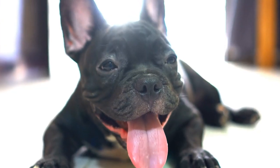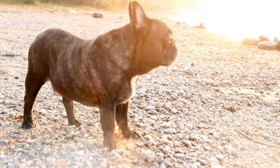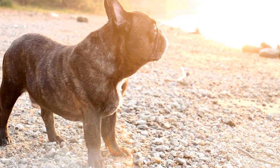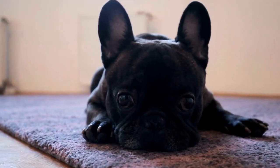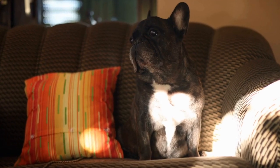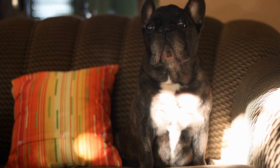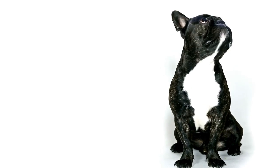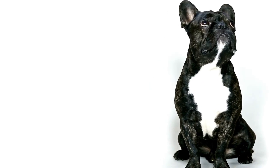Five: provide mental and physical stimulation. Sometimes stealing food can be a result of boredom or lack of mental and physical stimulation. Ensure that your French Bulldog receives enough exercise and playtime every day. Engage them with interactive toys, puzzles, and training sessions to keep their minds occupied and their energy well-directed. By keeping them mentally and physically stimulated, they are less likely to resort to food theft as a form of entertainment.